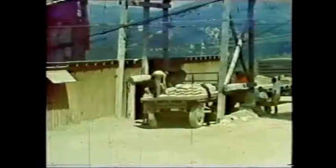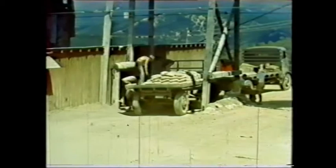The cement is bagged cement, unloaded from a truck by hand.